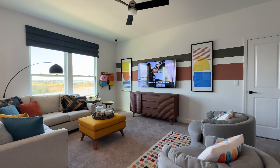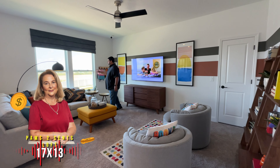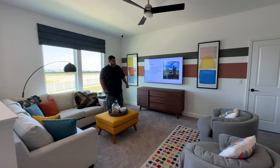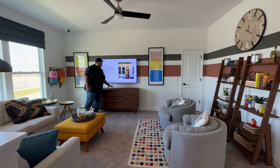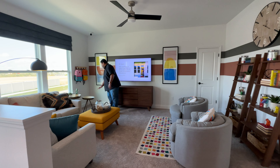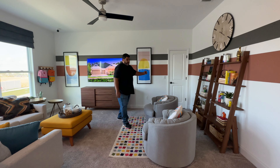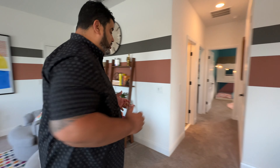We come into this big loft area on the left of the stairs. It's 17 by 13. We have two windows here for natural light looking out to the front of the home. You can fit a nice small L-couch here and still have space. Lots of furniture options, and you have a closet in the corner.